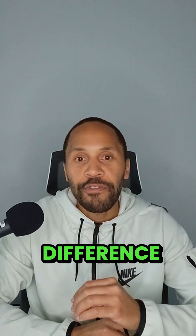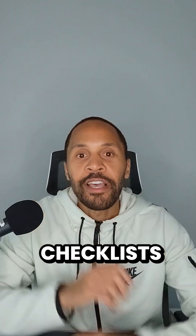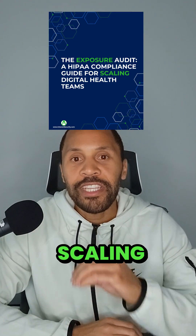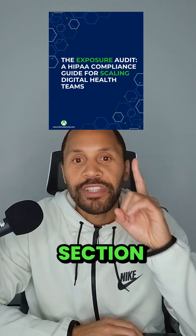These changes are the difference between scalable growth and risk exposure. And here's the kicker — they don't show up on most HIPAA checklists. That's why I put together the HIPAA exposure guide. It's designed to help scaling teams pressure test what matters most, not just what's required. Grab the guide using the link in my featured section.